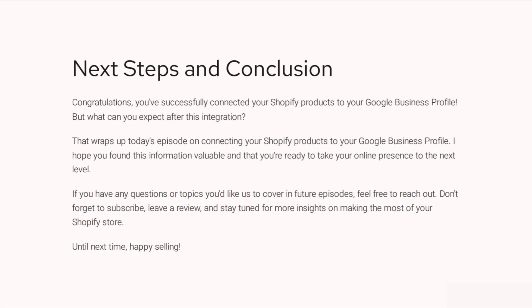That wraps up today's episode on connecting Shopify products to your Google Business Profile and your merchant in Google. I hope this information was valuable. If you have questions, please reach out — I want to be here to help you. If you get stuck on something, send me a DM. If you have future topics you'd like us to cover, send me a message, and don't forget to subscribe and leave a review. Stay tuned — we have more insights for your Shopify store in the next episode. We'll also include some links in the comments and content down below, so check those out. Until next time, happy selling.